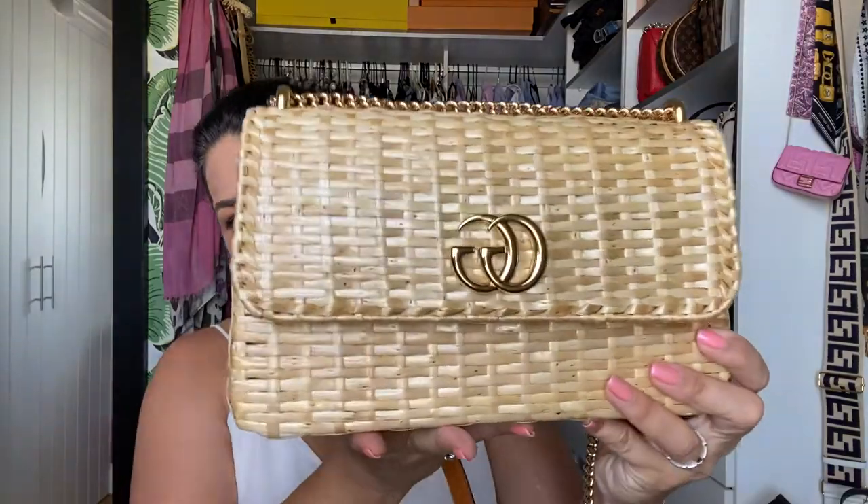A few things you need to know: the bag measures 10.5 inches along the base, six and a quarter inches in height, and about two and three quarter inches across the base at the widest part. The strap drop is long enough to wear on the shoulder and crossbody — and I am about five foot five — so it's a really versatile bag.